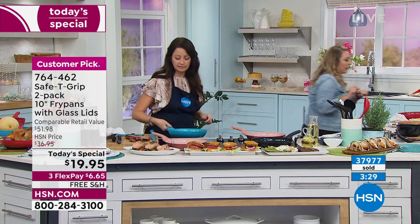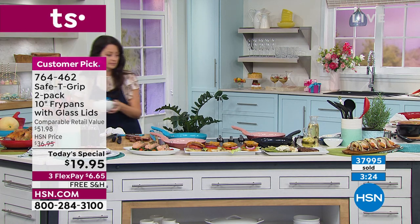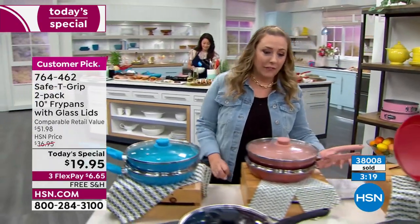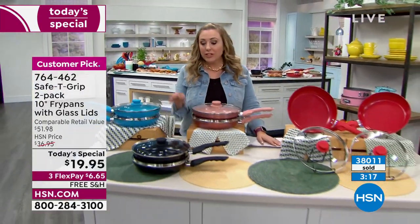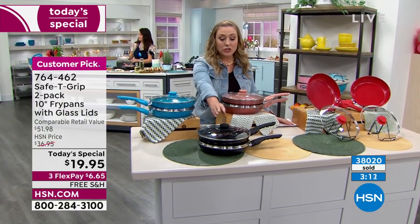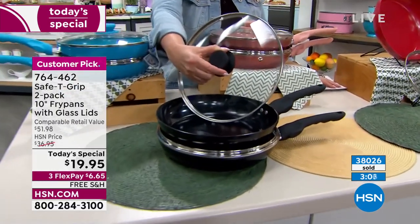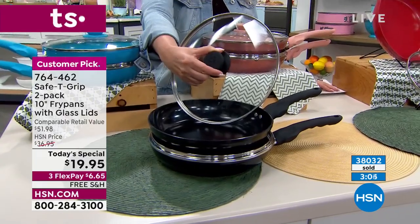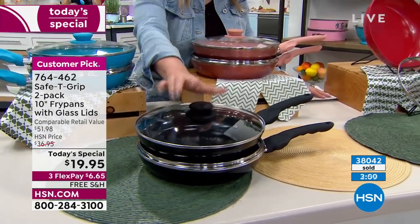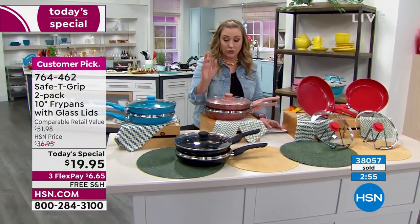Let me jump over to what the colors are, because these are going so incredibly fast. 38,000 now have been ordered — that's 4,000 just in my show. We started out with 10,000 of the black. Remember you're getting two 10-inch pans and two lids. In my show we started out with 2,500 and now there are 1,400 left of the black. That's all — 1,400 left, and then they're gone. We've sold 38,000, with 1,400 left in the black. Black is going very quickly.